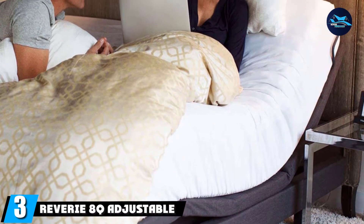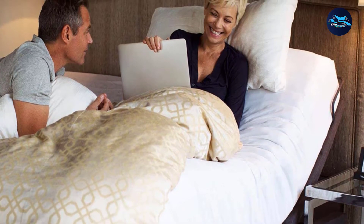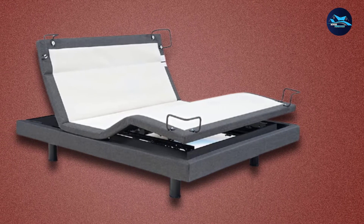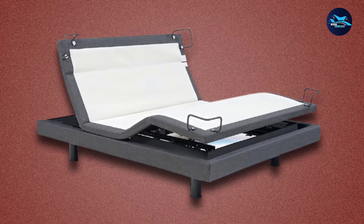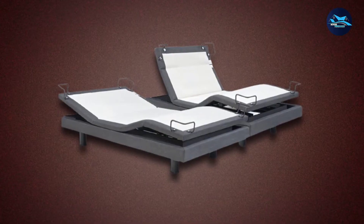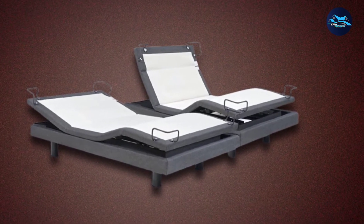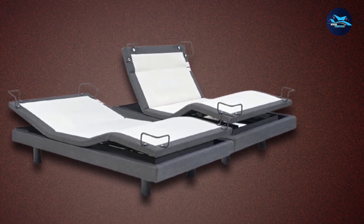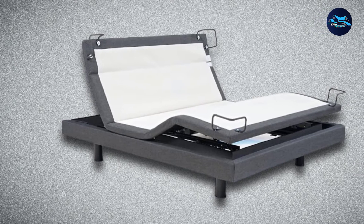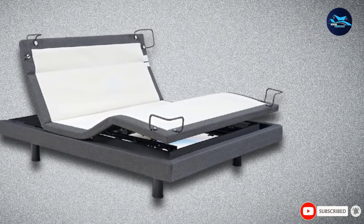The number three position is held by the Reverie 8Q Adjustable Power Foundation. The newly launched 8Q Adjustable Foundation features charcoal gray upholstery, Bluetooth smart connectivity that enables you to operate the bed using your mobile device, and a nightlight feature. Raise or lower the bed to reach your most comfortable sleeping or resting position. The split foundation structure allows each person to independently operate their own adjustable foundation, with each side having its own massage control. Four-corner retention bars provide integrated lumbar support and help keep the mattress in place, compatible with the majority of common bed frames.